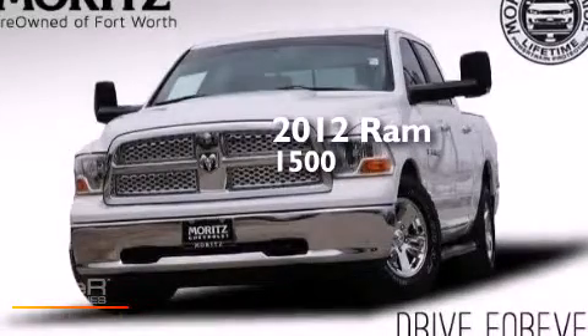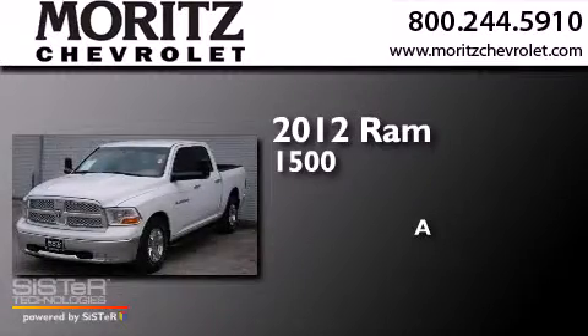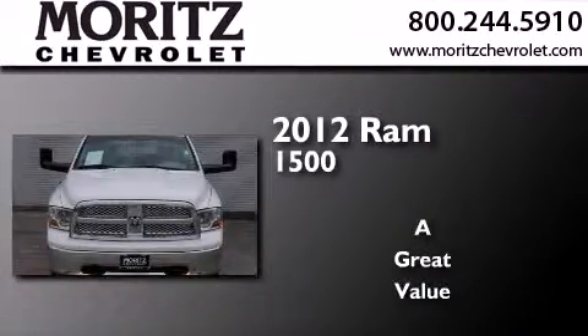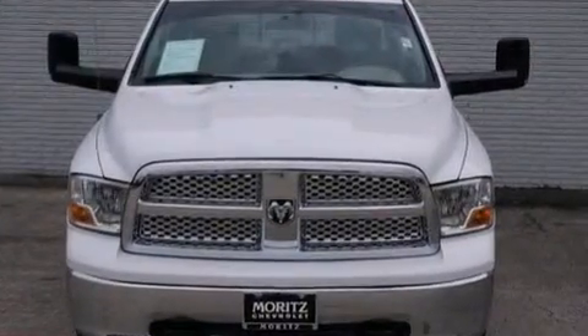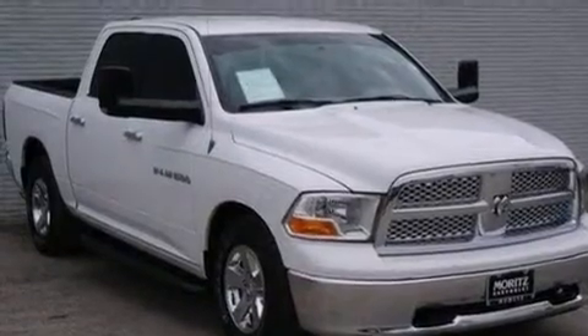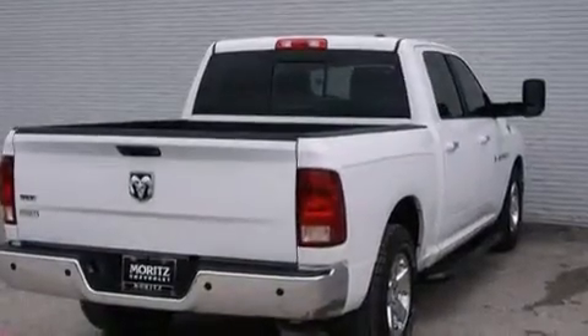This is a 2012 Ram 1500. Its top features include commercial-free satellite radio, chrome wheels, and traction control and stability control systems.